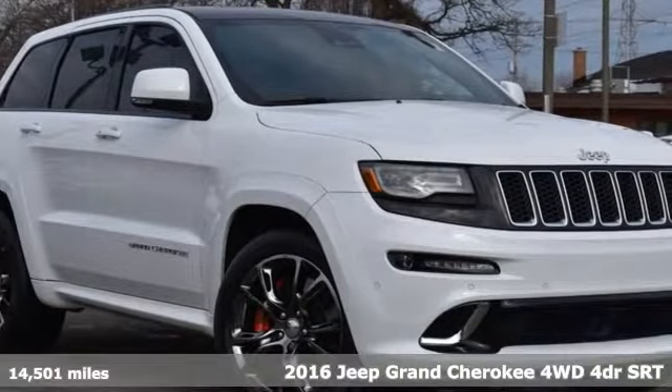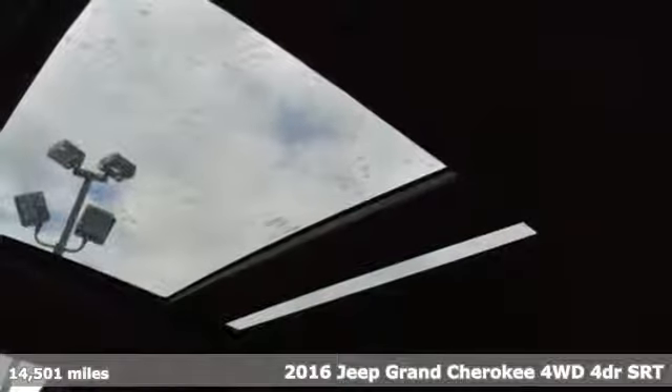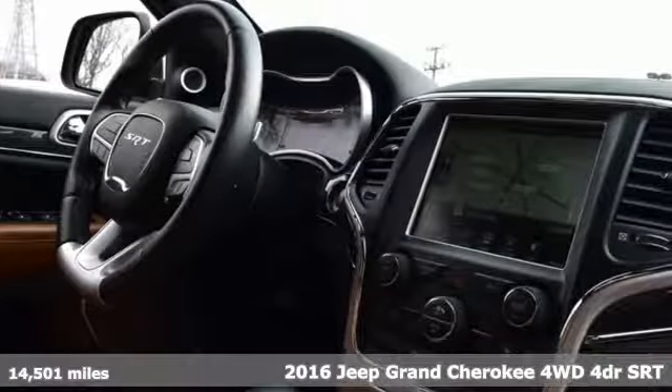Here's a 2016 Jeep Grand Cherokee. Experience the Jeep life. And with features like these, every drive's a pleasure.